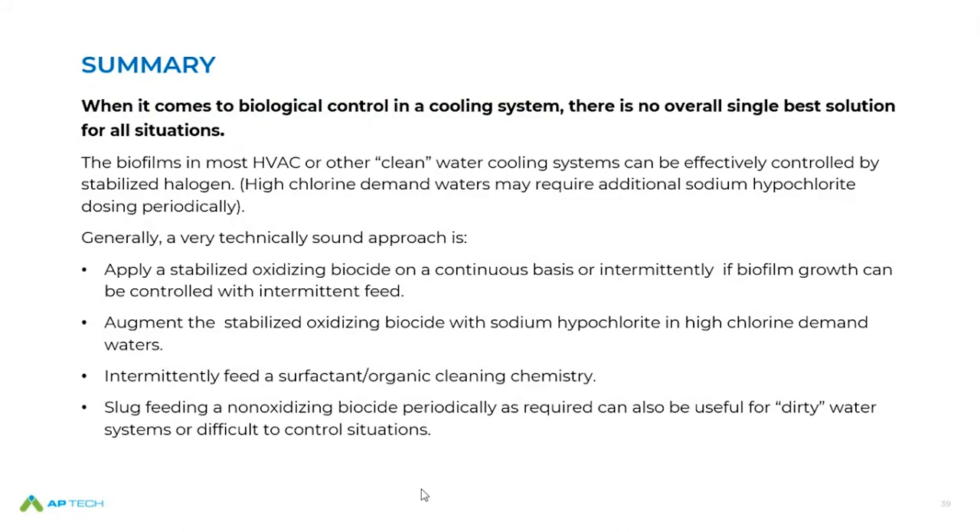There is a difference between clean water systems and dirty water systems, or somewhere in between. It has to do with chlorine demand, where you need to start, how many non-oxidizers you might want to feed, which non-oxidizers and which surfactant or biodispersant works best. A technically sound approach is what I've been discussing.